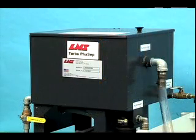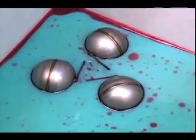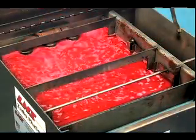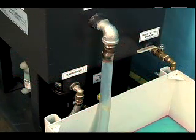FACEP's elegantly simple yet highly effective system works like this: a tri-ball float captures tramp oil as it accumulates on the surface of the coolant. The oil is then sent to a holding tank for disposal, and clean coolant is gravity fed back into the machine sump.